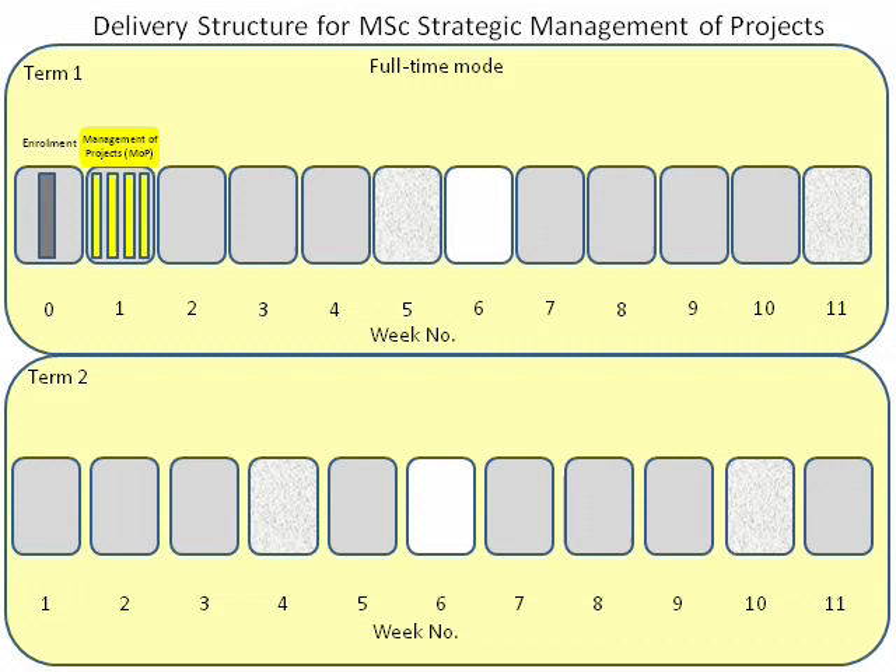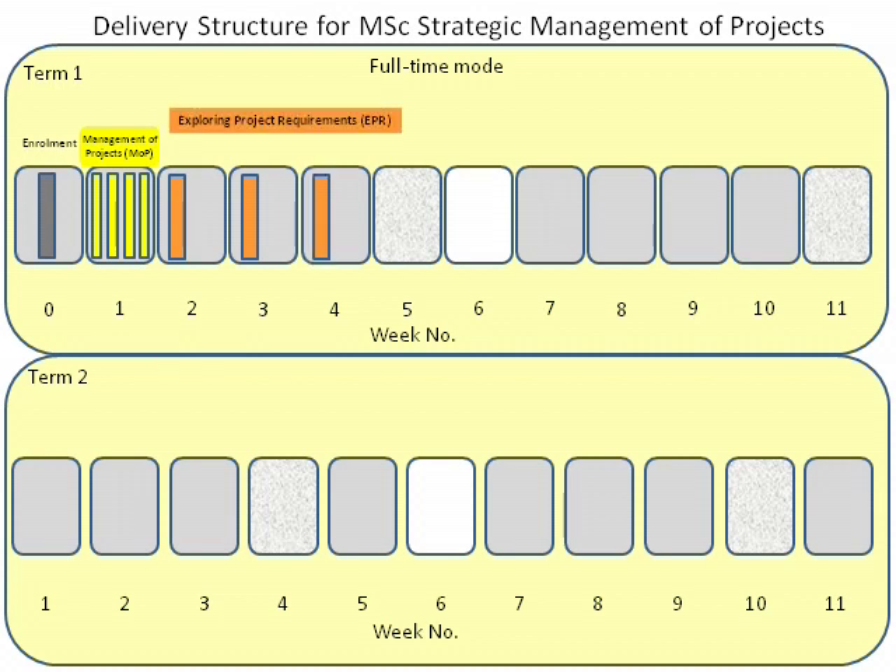In subsequent weeks, standard contact time will be two days per week. During Weeks 2 to 5, you will take two modules concurrently. One day per week will be devoted to the module Exploring Project Requirements, and the other to the module Governance and Control.